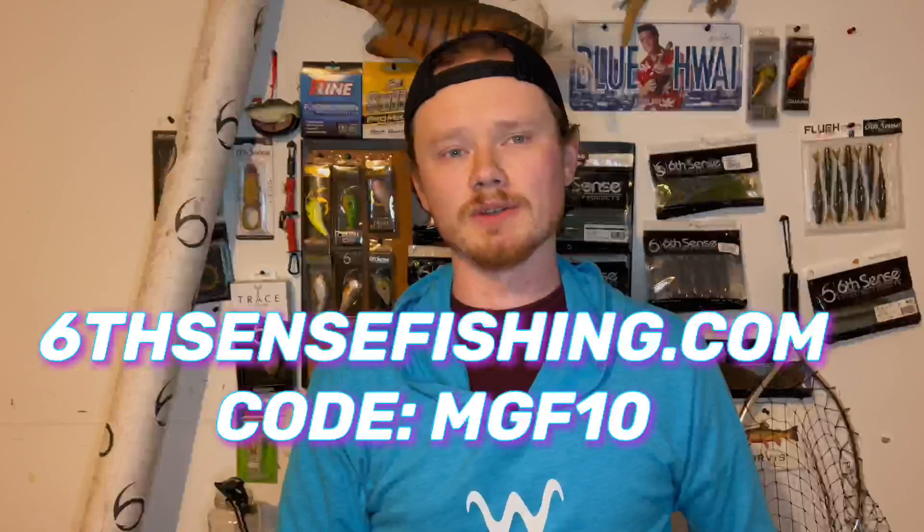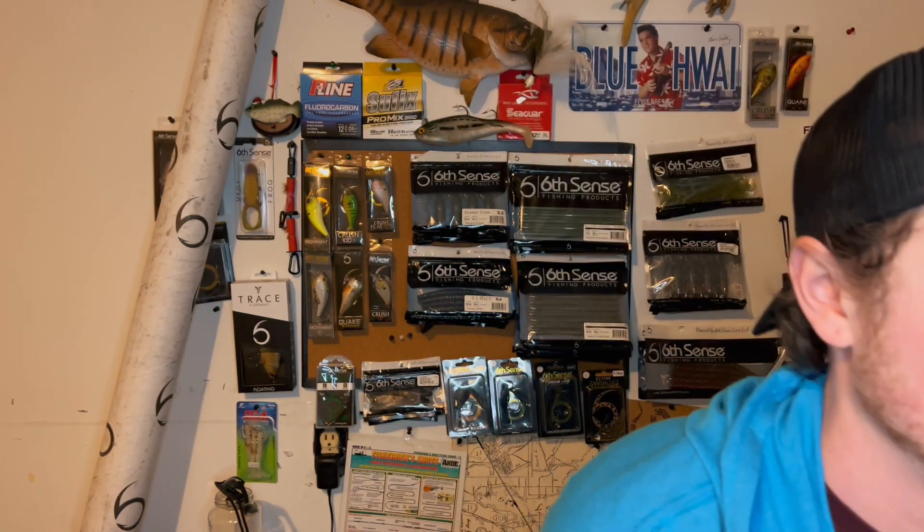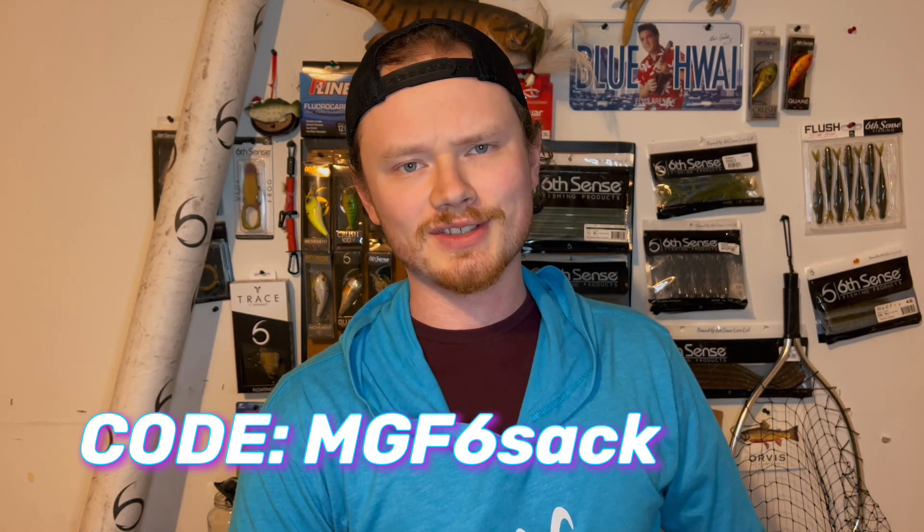Anything you see in this unboxing like the brand new Crew — I highly suggest you go check out the website, use code MDF10 and save 10% off. If you send me a screenshot of that code being used in your order confirmation to my Instagram, I will shout you out on my Instagram story. The only thing you can't get is that drop shot bait — I don't know when that's coming out. If you want to sign up for the Super Six Sack, use code MGF6SACK and save ten dollars off your first month.